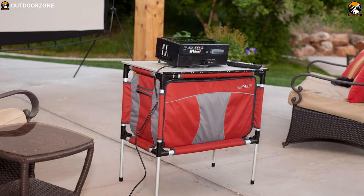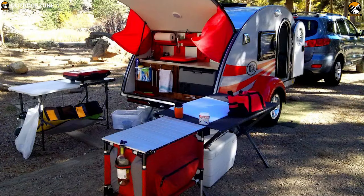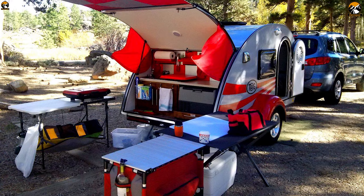The Camp Chef Sherpa lives up to its name by allowing adventure seekers to pack and carry most of their cooking needs in one compact, easy-to-use system.